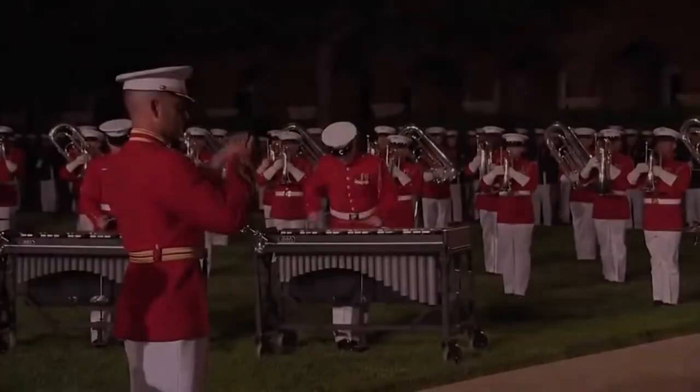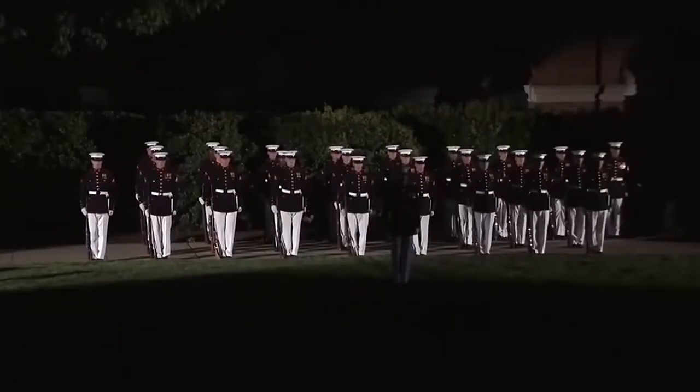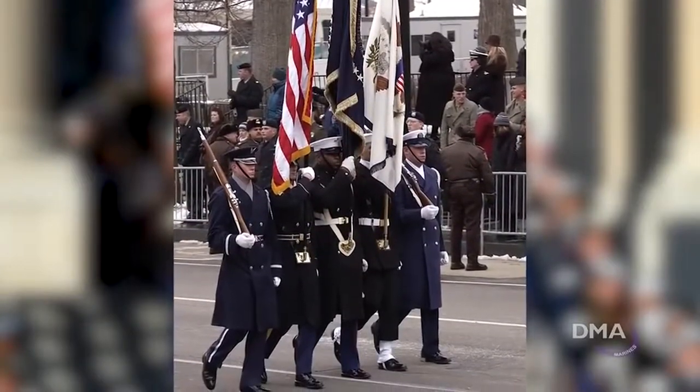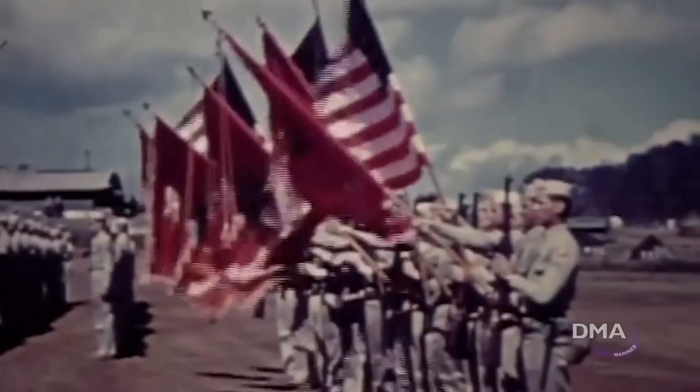The color sergeant travels throughout the continental United States and overseas with the Battle Color Detachment, which also includes the Commandant's own U.S. Marine Drum and Bugle Corps and the Silent Drill Platoon. Additionally, the color sergeant serves as the Marine representative for all joint service and White House functions when the presidential color is required.